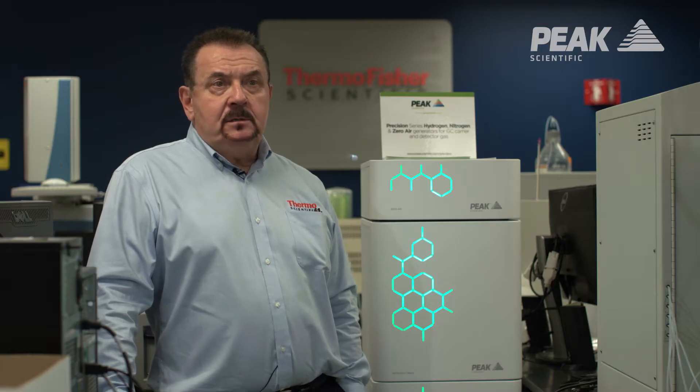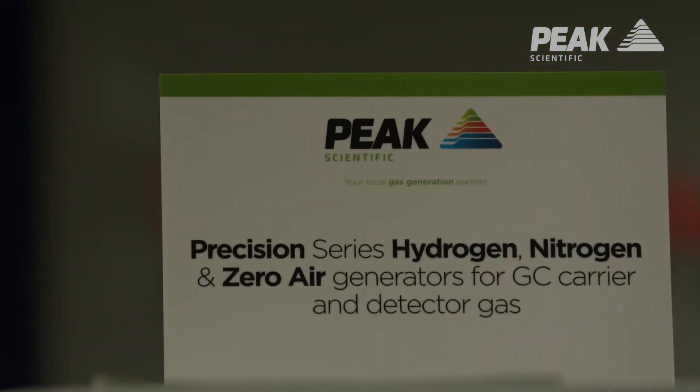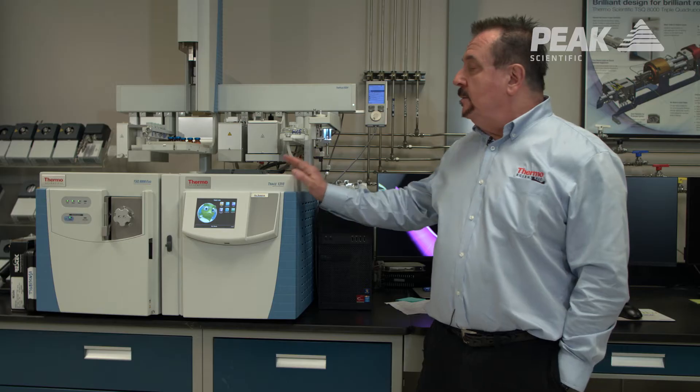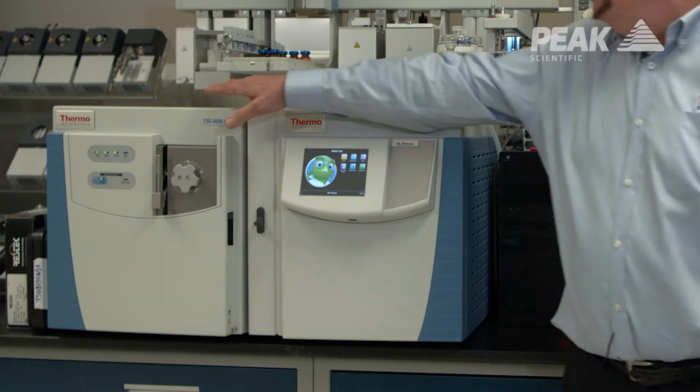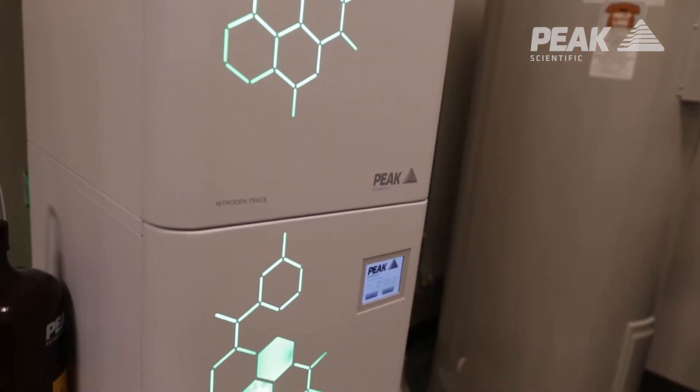We have nitrogen, we have hydrogen, we have air, and they're connected to a variety of instruments. In the GC applications, they're connected to analog detectors — flame ionization detectors that need hydrogen and air — as well as nitrogen for makeup gas on GCs.